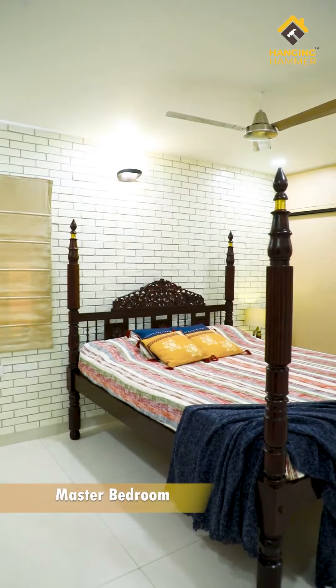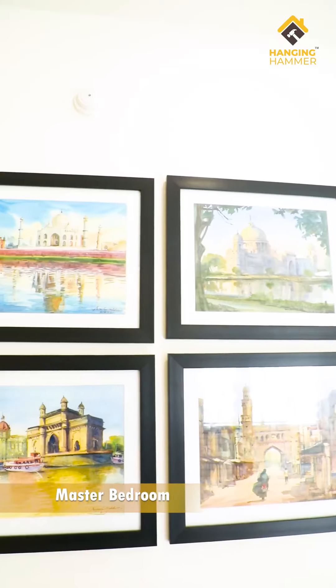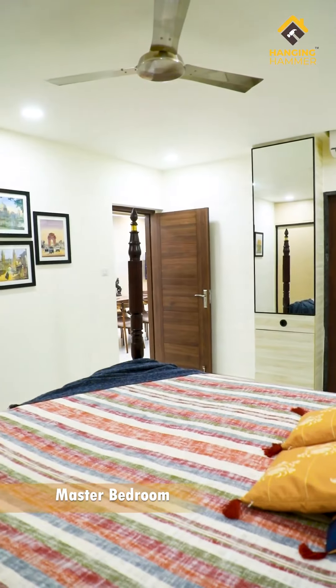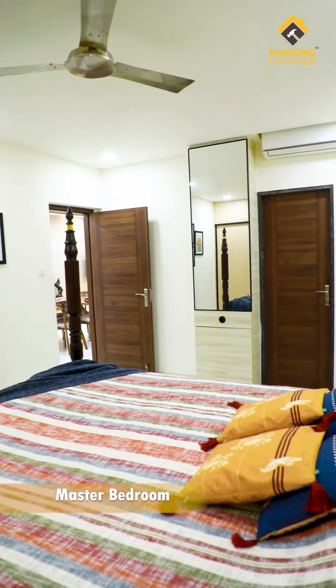The master bedroom has an old world charm with a rosewood four-poster bed and an exposed brick wall. The set of nine frames here are of different monuments of India and adds a timeless beauty to the home.